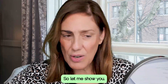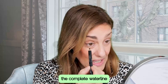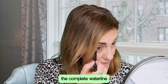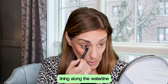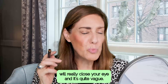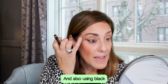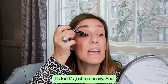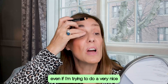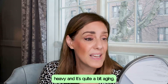The other thing is eyeliner. Lining on the inside, the complete waterline, will close in an eye. So lining along the waterline will really close your eye and it's quite aging. Also, using black — you can use black for a particular look — but it's too heavy. Even if I'm trying to do a very nice line, it's just heavy and quite aging.